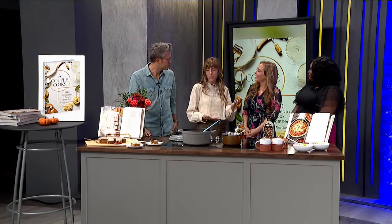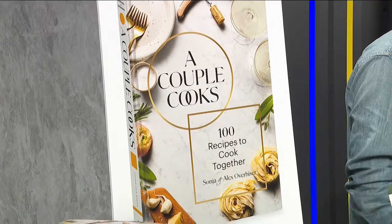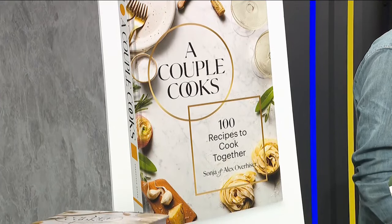Sure, so our new cookbook is called A Couple Cooks: 100 Recipes to Cook Together. It's all about celebrating togetherness in the kitchen. Maybe you want to cook with your husband, maybe you want to cook with your kids or your family members — it's just all about the joy of having fun together. So good, and I'm feeling a lot of joy looking at all of this.